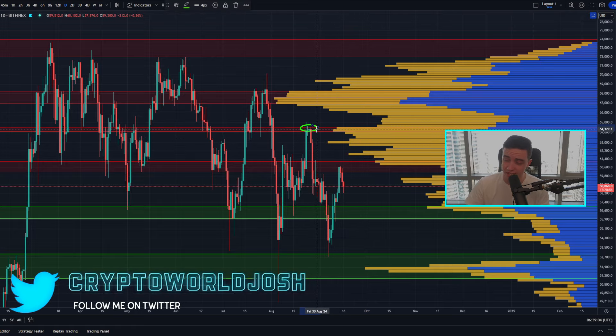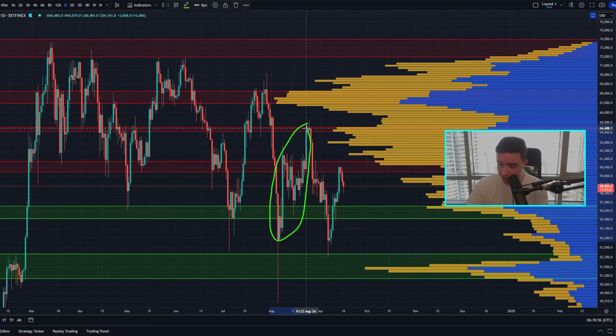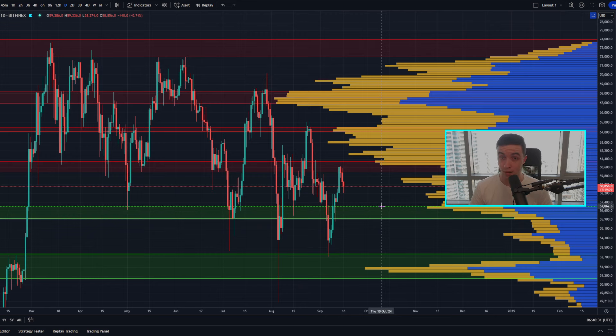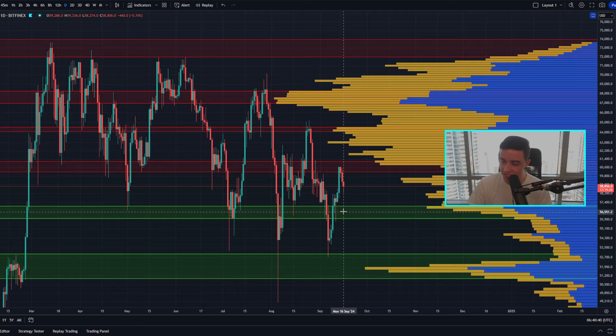Above that, we have some major resistance at around $64,500. For short-term support, we're currently finding a small amount of support close to $59,000. Below this level, we have a major area of support based on previous support sitting between around $56,000 to $57,000. For as long as Bitcoin can see a bounce very soon, it's possible we can remain within the shorter-term bullish trend. But if we break below $56,000 to $57,000, we would flip a lot more bearish again in the short term, pointing toward continuation of the larger bearish trend.